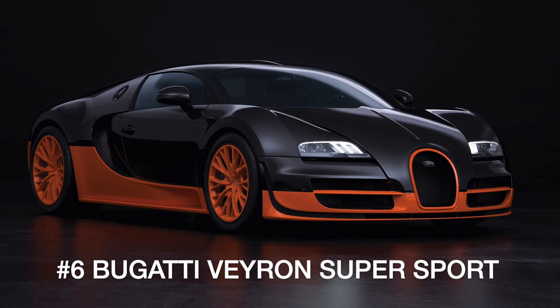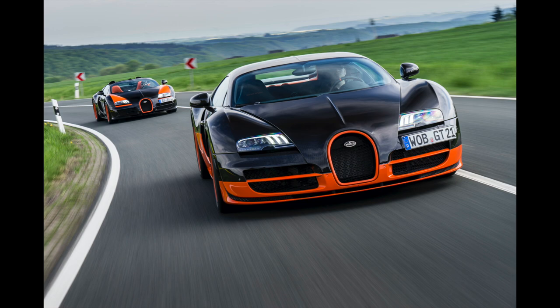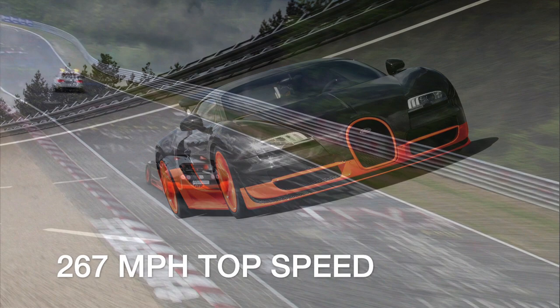Bugatti's Veyron Supersport was produced in a limited run of just 30 units. The Supersport has 184 more horsepower and improved aerodynamics compared to the standard Veyron, allowing it to hit 267 miles per hour — enough to earn the Veyron Supersport a Guinness World Record as the fastest production car in 2010.